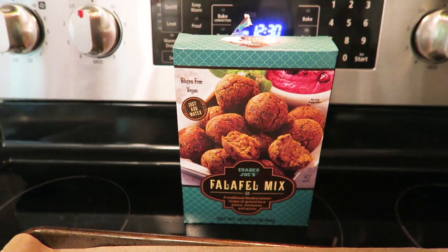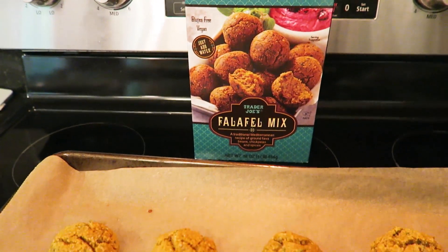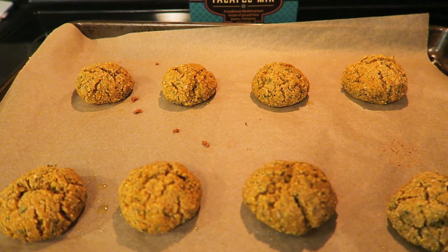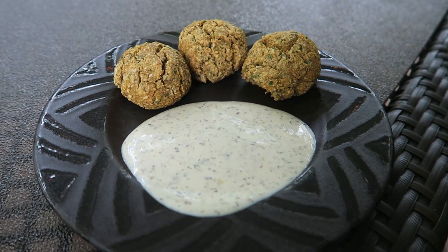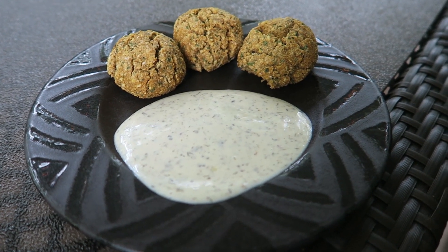I made the zoodle version of the boma pasta salad again this morning, so I'm going to have that with my lunch as well. There's the box for the Trader Joe's falafel mix — it's gluten-free if you're interested. We did the baked method; they also have a fried method. The fried would probably be better but we figured the baked would be a little healthier. The falafel turned out really good — Brian liked it as well.